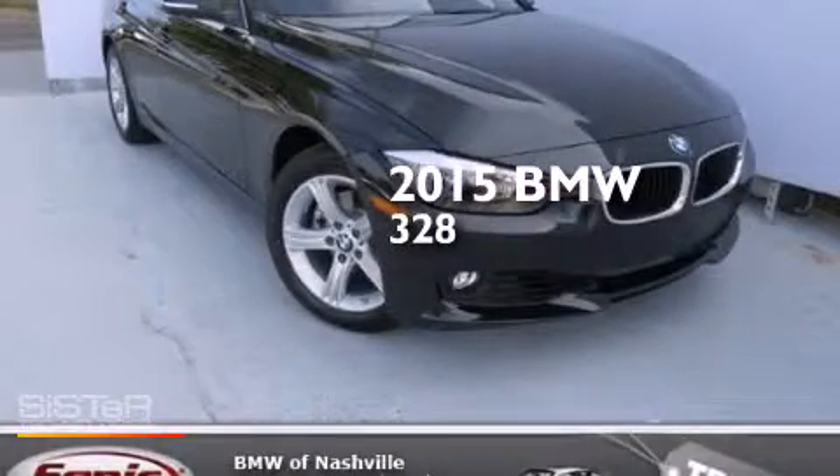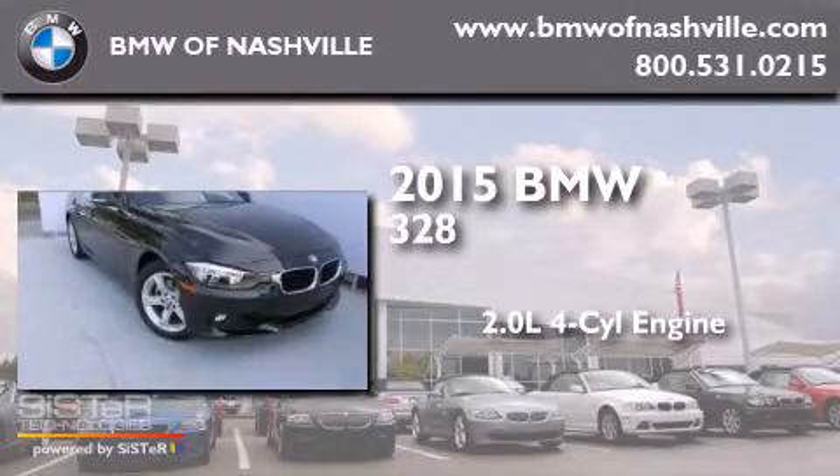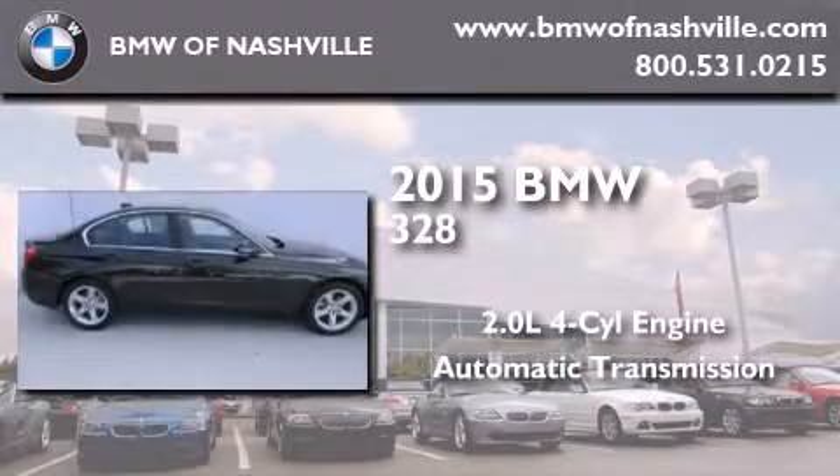This is a brand-new 2015 BMW 328. It features a 2.0-liter four-cylinder engine and an automatic transmission.